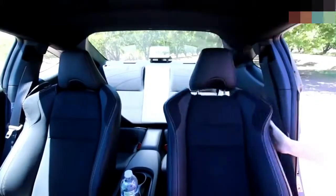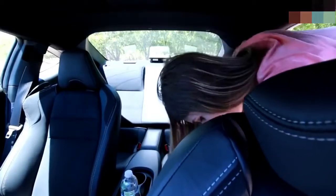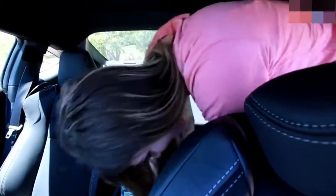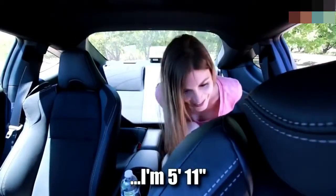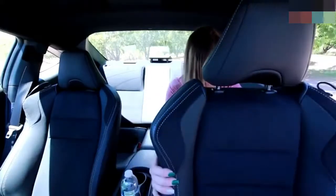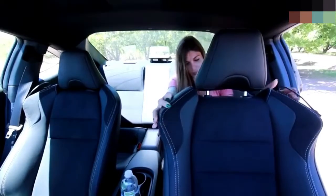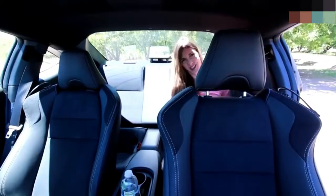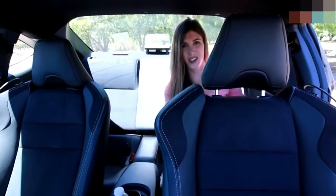Let's see if I can get in the back seat of this thing. Push the seat all the way forward... oh my god. Got a water bottle back here. Tip it back — my head hits the back window. The backseat in these cars is... nope.